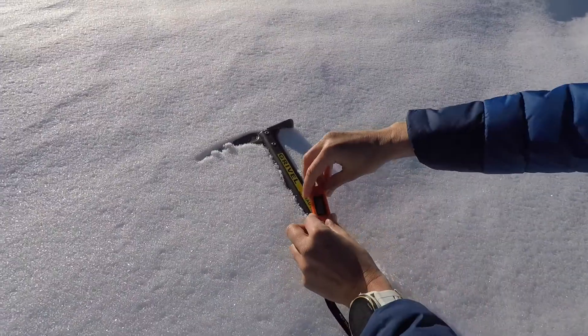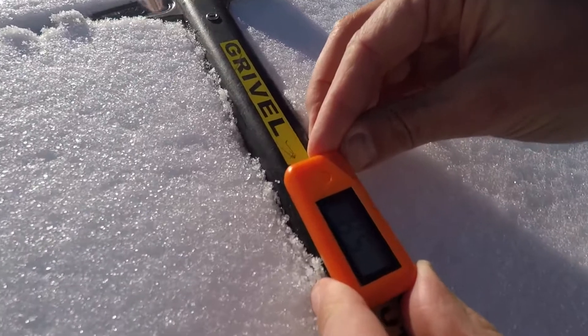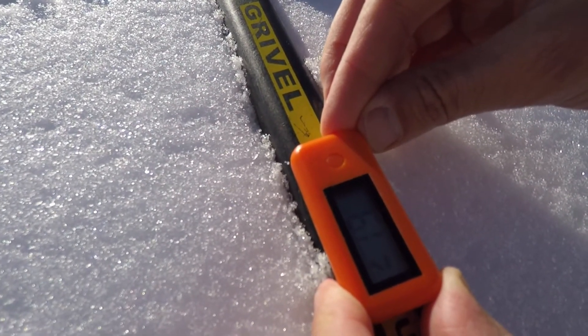Place Slope Angel on the slope parallel to the slope axis. For greater accuracy, place a ski pole, ice axe, or similar underneath your Slope Angel. Press the button on and Slope Angel will display the angle of the slope and the air temperature.